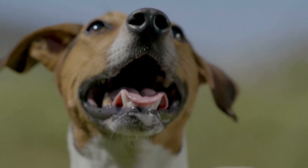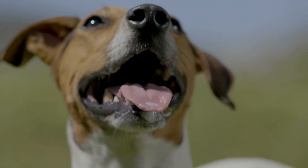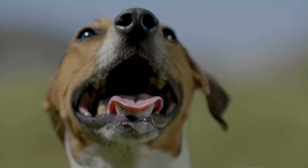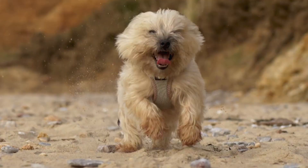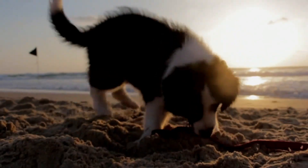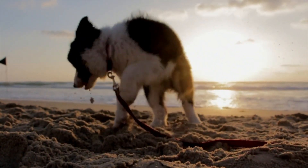Their ability to detect motion is about 20 times better than ours, which is why they can react so quickly to things that catch their attention. So if you think your dog is just being hyper, they might actually be picking up on something you completely missed.